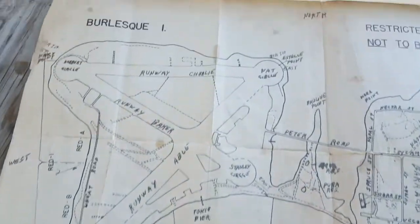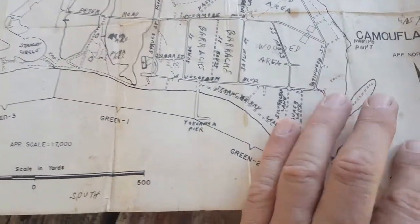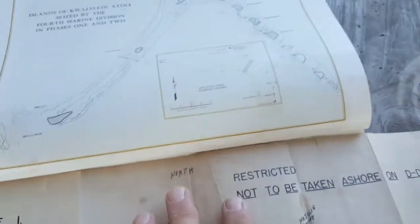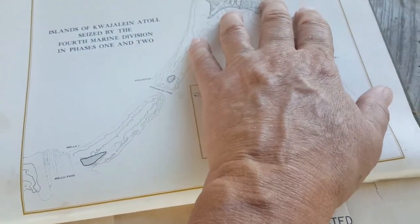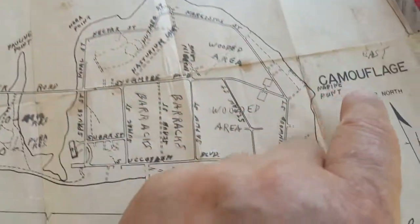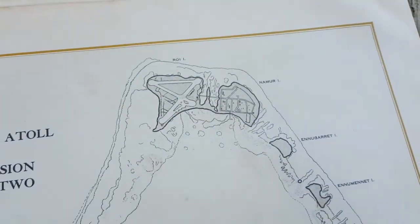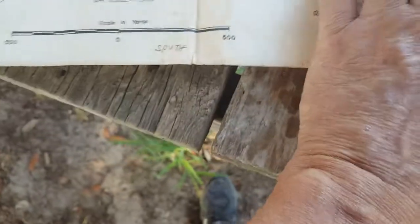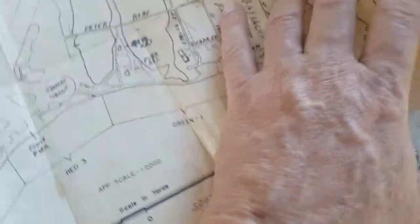Just so cool that he saved this. The two islands of the atoll that they invaded were Roi Island and Namur Island, and the code names for them were Burlesque Island and Camouflage Island. Green Beach and Red Beach were down here, so they invaded from inside the atoll — which I thought was pretty cool.